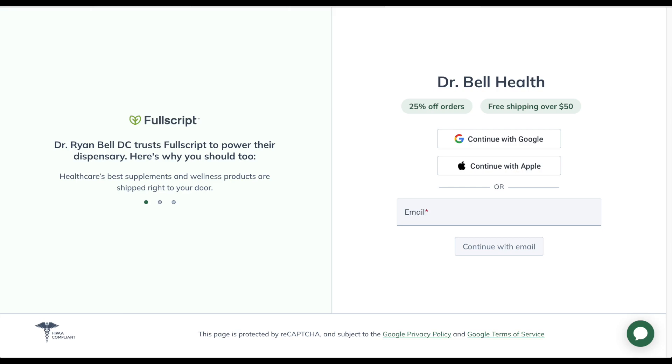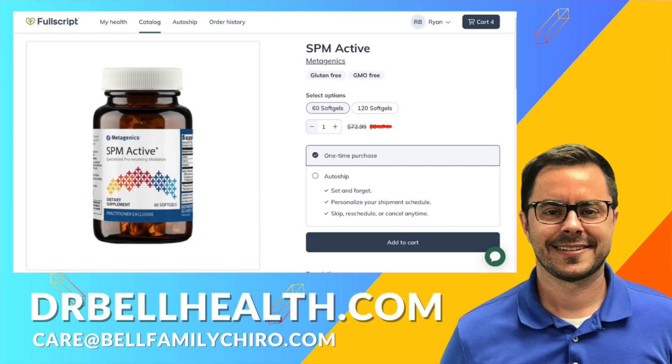Before we dig deeper into SPM Active, I just want you to know that this is for educational purposes only. Talk to your doctor before taking any vitamins or supplements. Everything we review on our channel can be purchased at a steep discount through our Fullscript store at drbellhealth.com — better prices than you'll find on Amazon or probably anywhere.